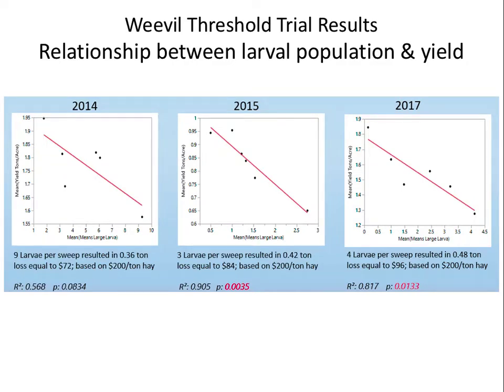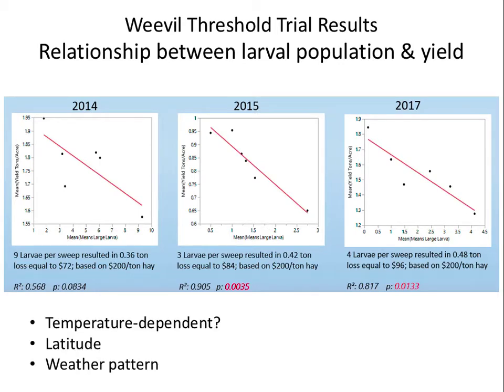We chose our best three years so far of these results, and our data is telling us the range is not 15 to 20 by any means, but rather very low — about 3 to 9, depending on many factors, mainly the temperatures that affect the development and feeding of this insect quite dramatically.